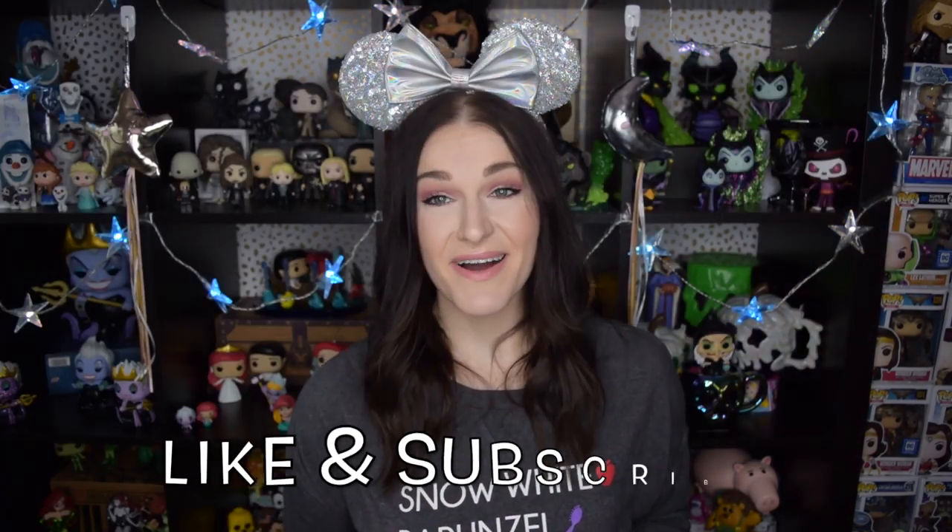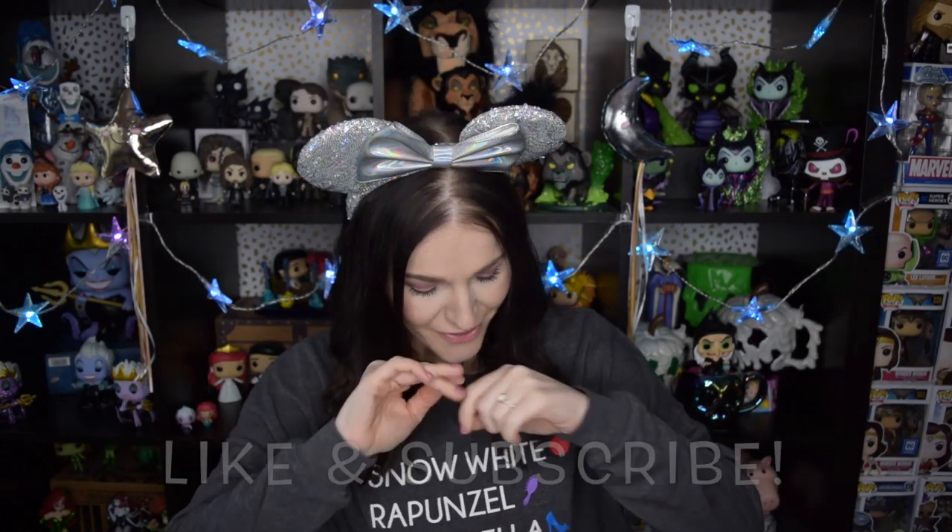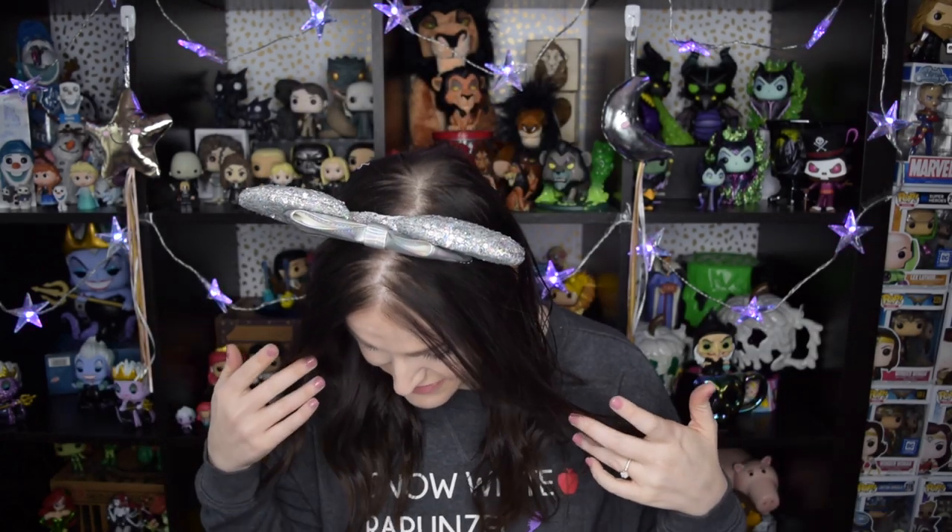Hey there, welcome to Over the Mooney. My name is Katie and today we are going to be opening up this month's Vippity Boppity box. I am so excited because this box is just adorable. I did get some holiday packing — it looks kind of glittery and shimmery and I love it.